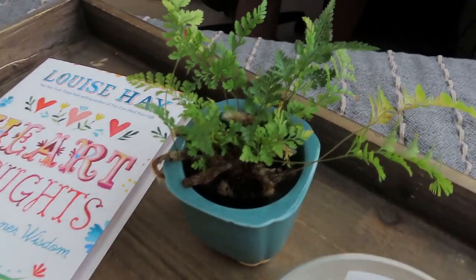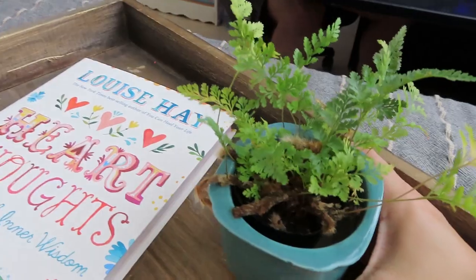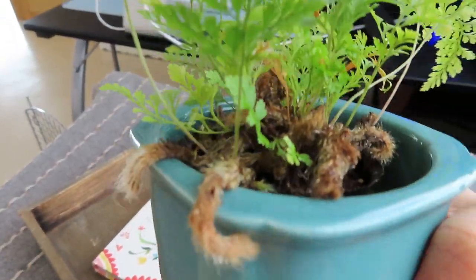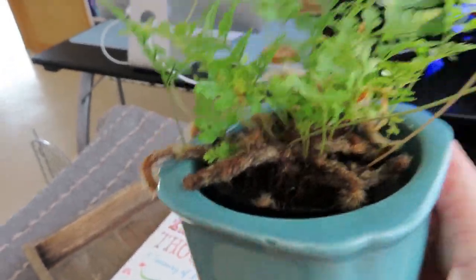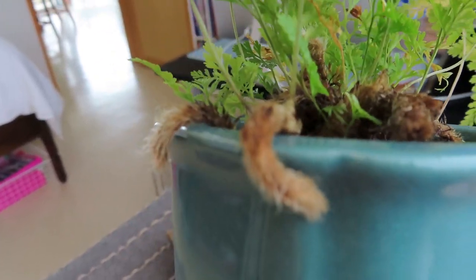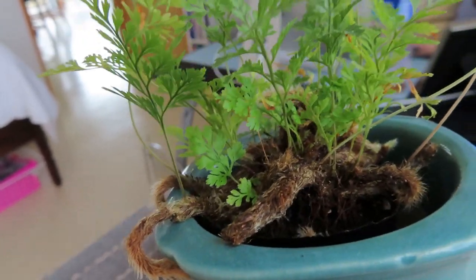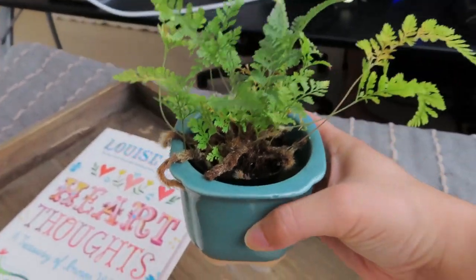Right here I have a rabbit's foot fern. My friend Nayeli says they look like tarantulas, and they really kind of do. But the fronds grow off of these roots that are fuzzy, which I think are so cool. I love it — it's such a unique plant.